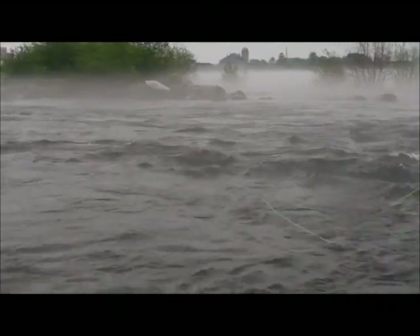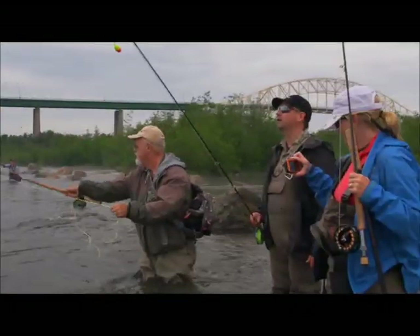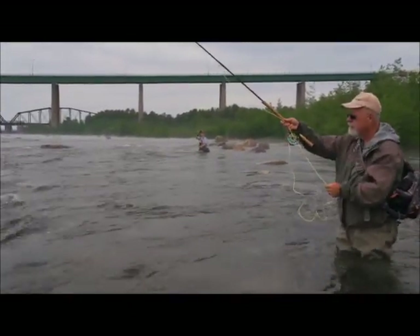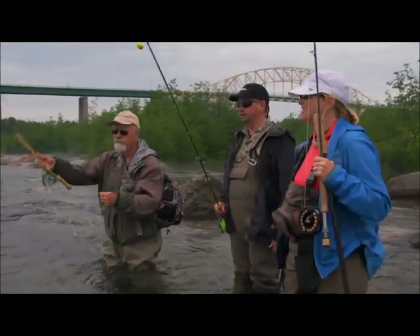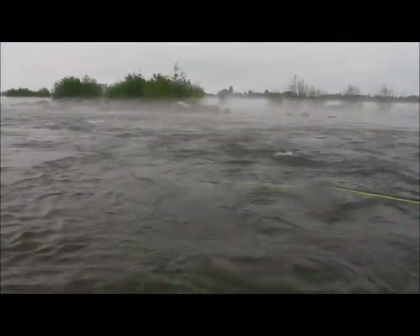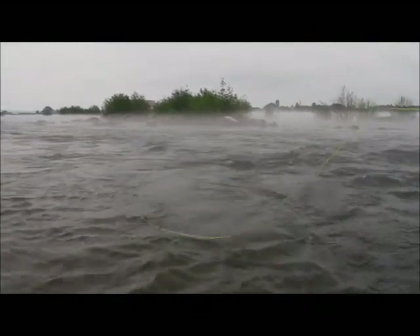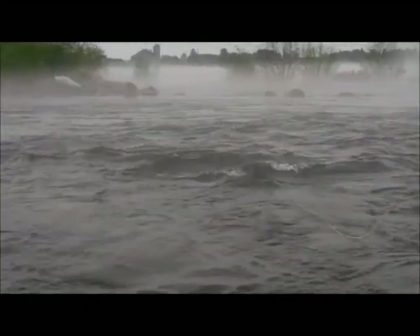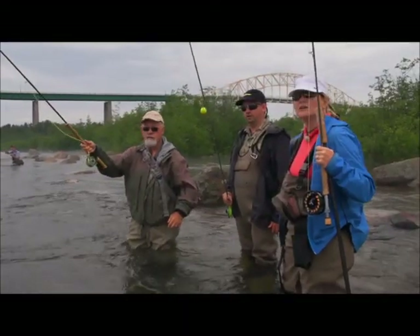All we're going to do is let the line straighten up in the current, pick up the tip and throw it upstream. As soon as it lands you lift up and follow along with it. That was a hit right there. So just allow it to straighten out, put it under your finger and throw upstream. Lift up, and if anything takes that indicator underneath the water, you set the hook.